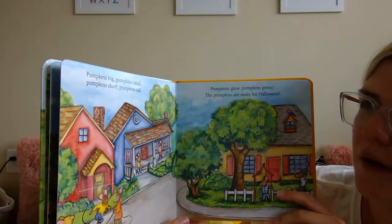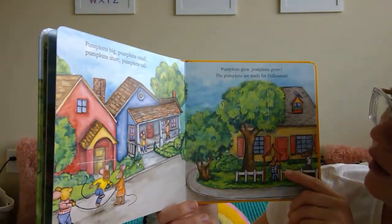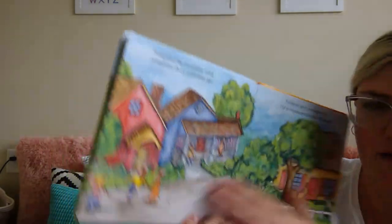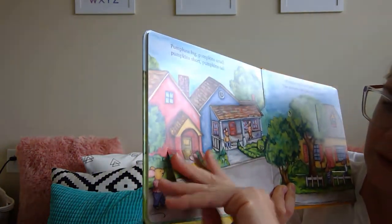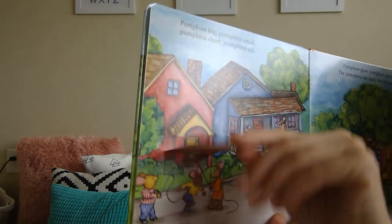Pumpkins big. Pumpkins small. Pumpkins short. Pumpkins tall. Pumpkins glow. Pumpkins green. Pumpkins are ready for Halloween. Okay, so we have some more flaps — should we check out the flaps on this page? These kids have a flap — they're jump roping! If you flip it up and down, you can watch them jump.